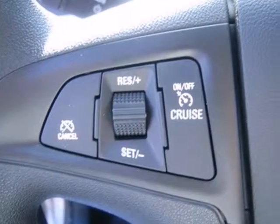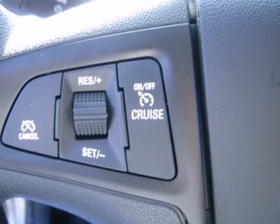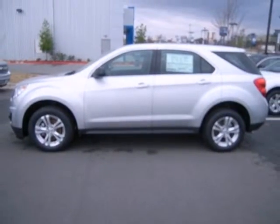Safety isn't optional for your family. This crossover features traction and stability control and multiple airbags.